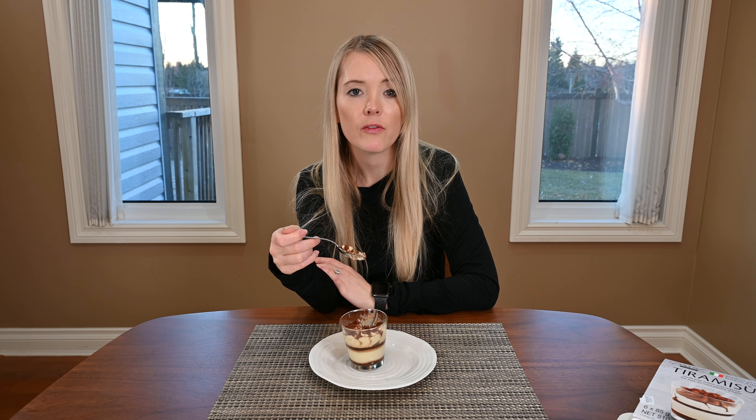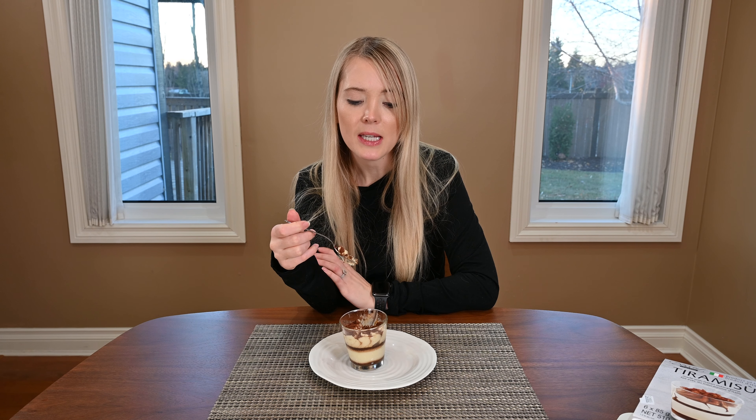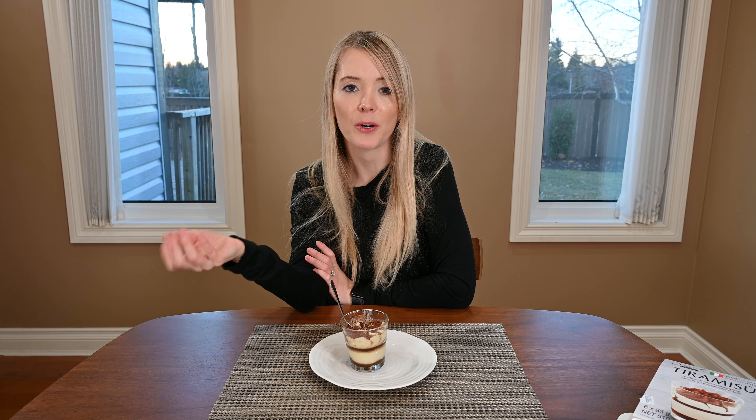The mascarpone cheese isn't very strong so I don't really taste it. I would say it tastes more like a cocoa sponge cake with a little bit of coffee-flavored cream in it. The top layer of the tiramisu is very light — it's the mascarpone cream with the cocoa powder dusted on top. The cocoa powder is quite overpowering so you mainly just taste the flavor of the cocoa powder.